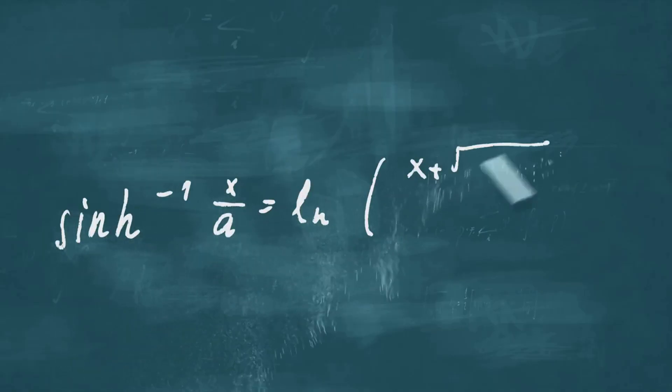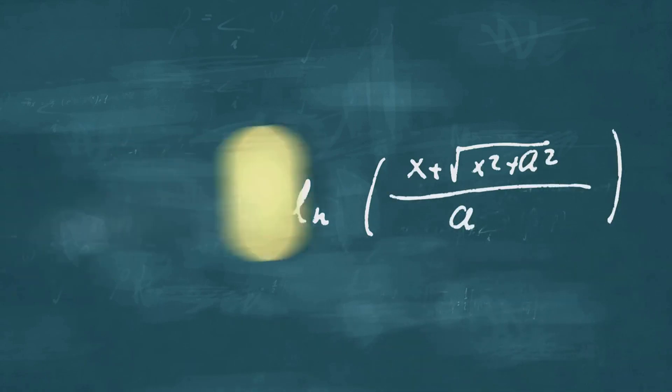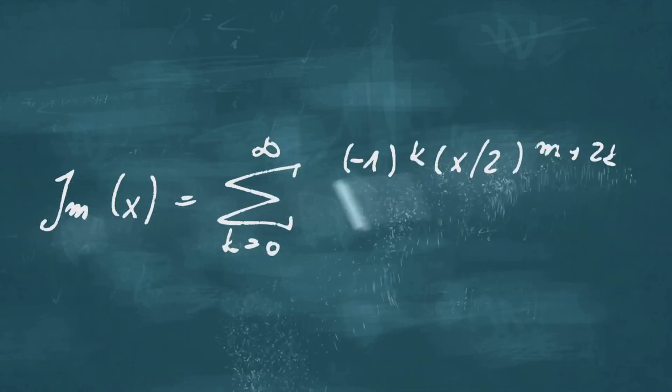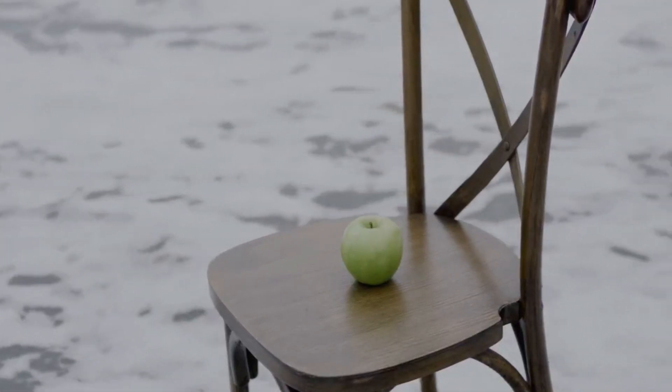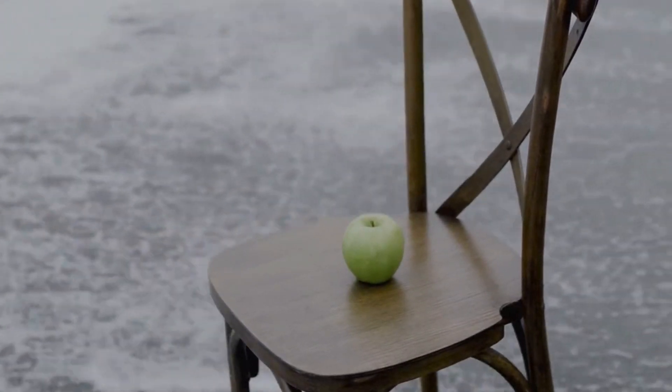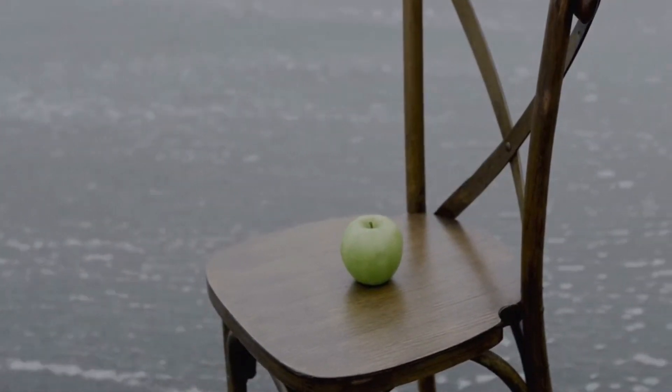And in still other cases, we are counting abstract objects like numbers or concepts. So, when we say that 1 plus 1 is 2, we are counting objects or units that can be either discrete or continuous, individual or interconnected.